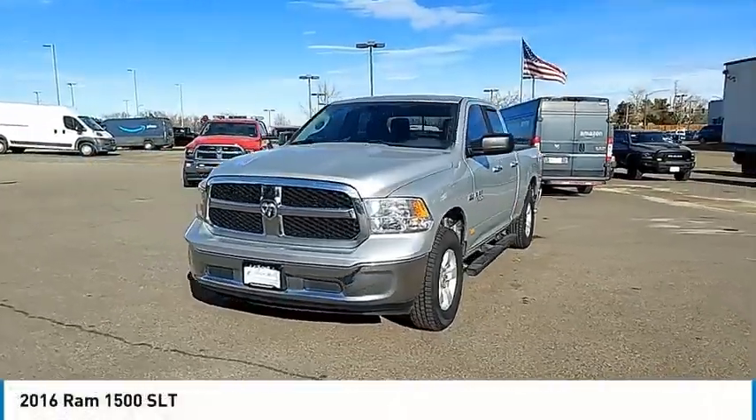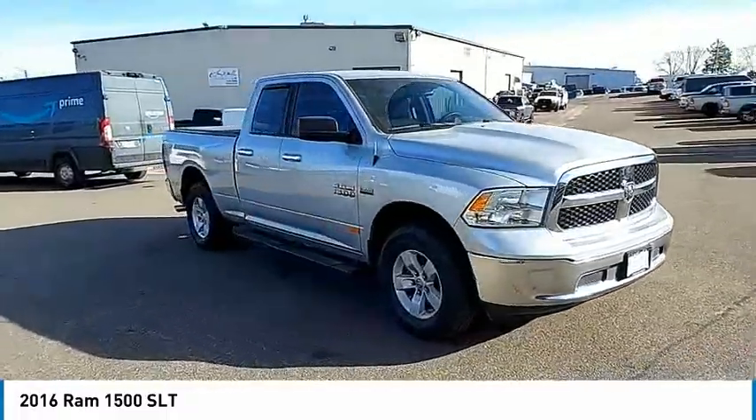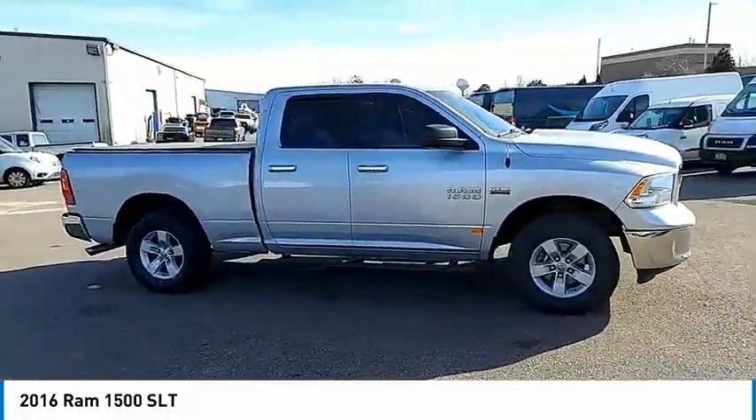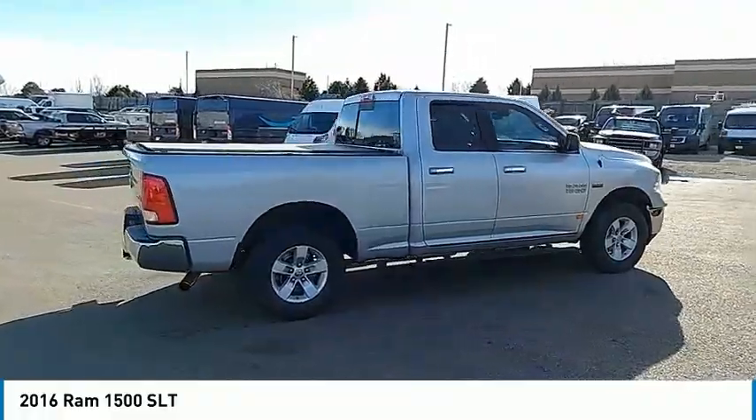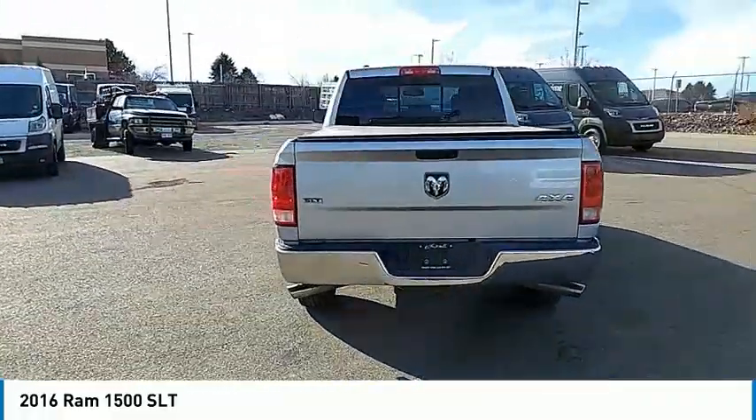Take a ride in the 2016 Ram 1500. The Ram 1500 went against the Chevrolet Silverado, Ford F-150, and Toyota Tundra, which are all excellent trucks in their own right. The Ram took home the prize for its well-rounded strengths.